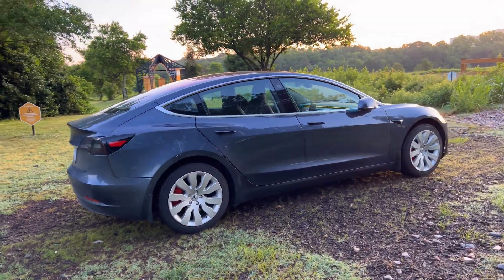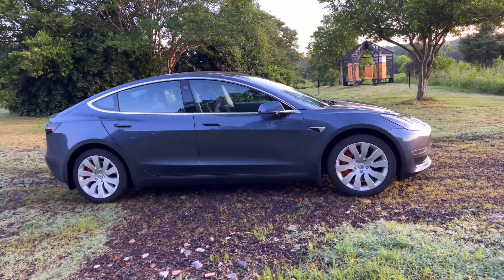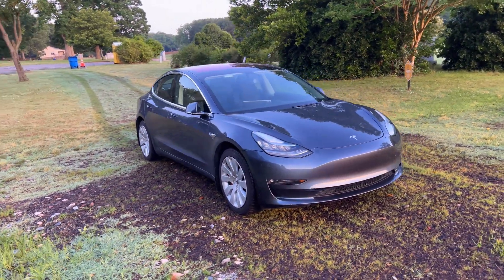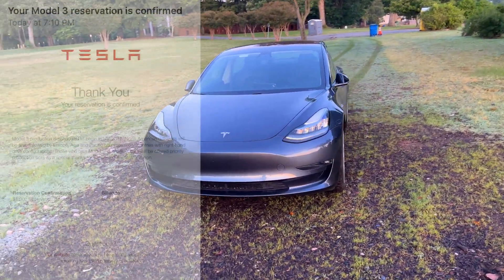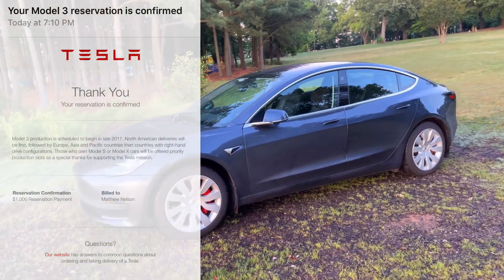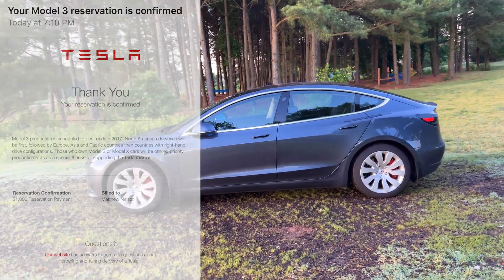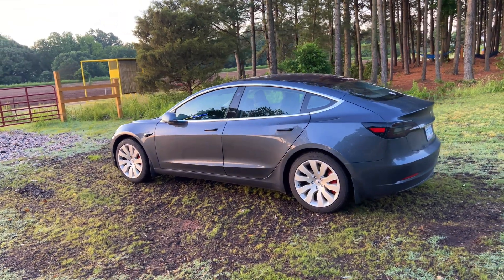Welcome to my five-year update video on my Model 3. This is also my 316th video since starting this channel in May of 2018 — the same month I got my Model 3. I placed my $1,000 deposit on March 31, 2016, and had a two-year wait until it arrived. I was one of the earliest in my state with a VIN of 14,219.